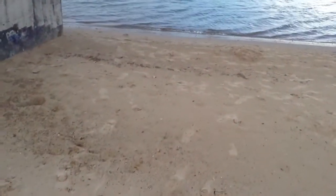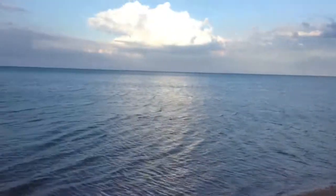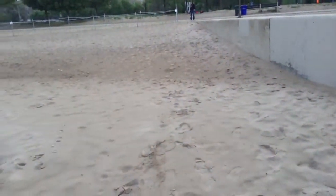Not too many rocks directly on the shore unless you go further down that way. This is where I get a lot of my rocks, right here on this beach.